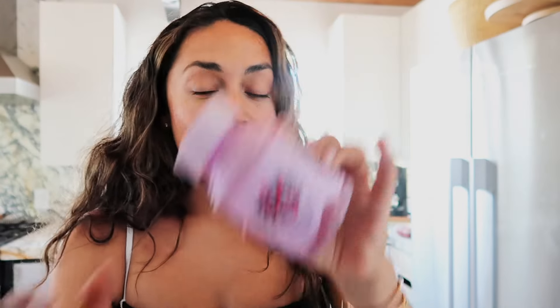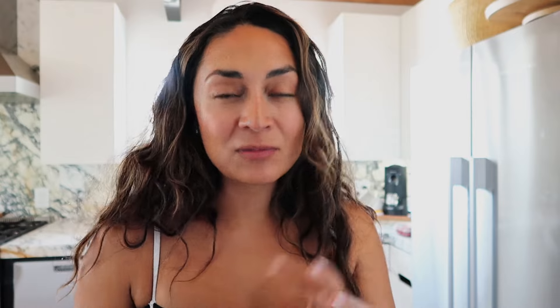Little snack break - more of an energizing and focus break. I'm really impressed with these - they're the Lemmy matcha gummies. I take one to two depending on how much energy I need. My favorite is actually the focus gummies; these give me like two to three hours of focus. If you're looking for gummies that actually work, this isn't sponsored - I genuinely like them. My friend recommended them to me.